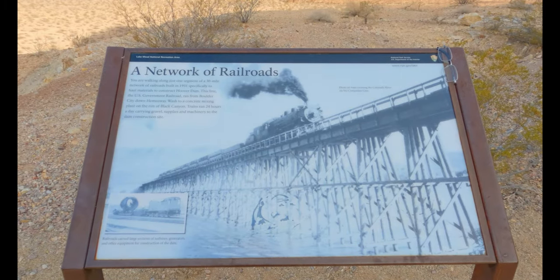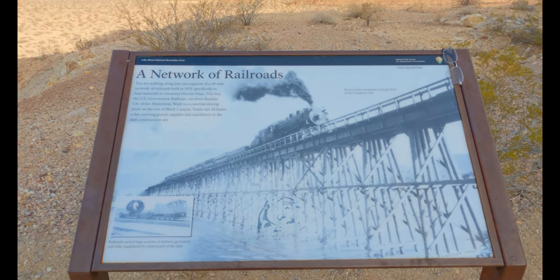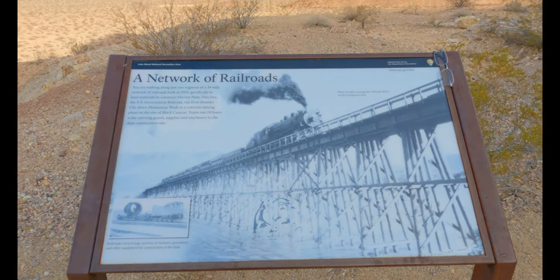Another cool thing about this hike is there are a lot of plaques along the way that talk about the history. Take a look at the train and what it used to look like back then.